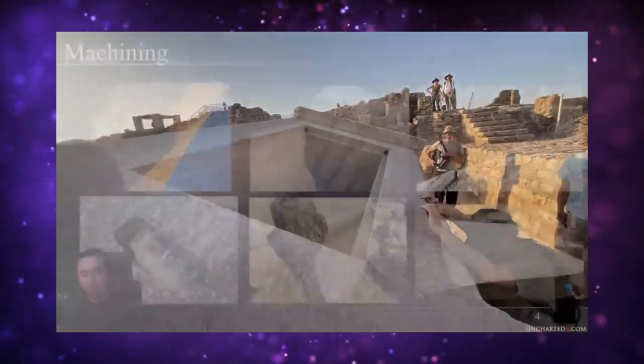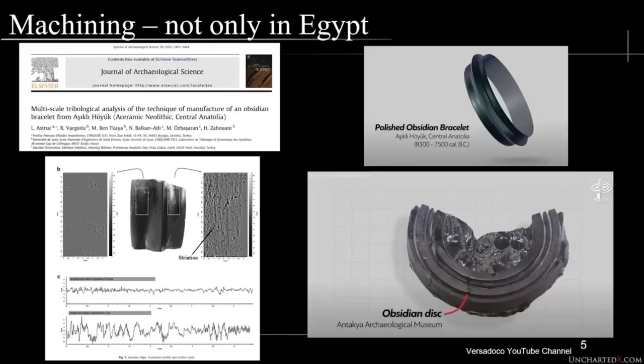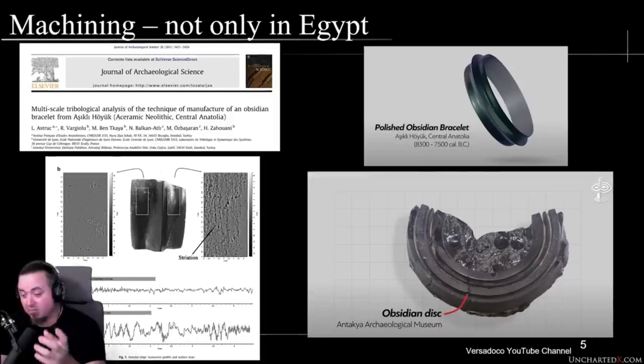I completely agree with Ben that there is something missing from the archaeological record. Now, there have recently been a number of interesting artifacts that came out of Turkey — a portion of a polished obsidian bracelet found in central Anatolia. You can see an image of what it would have looked like as a whole piece, and then the fragment that's been analyzed. It's very evident that this bracelet was in fact turned.